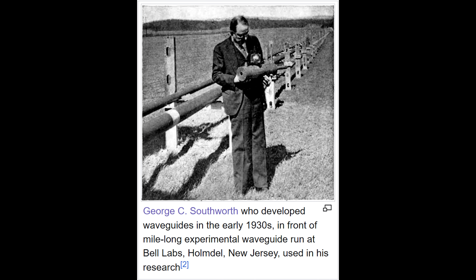With advancements in electronics and growing demand for telecommunications, it was clear that the widespread use of higher radio frequencies was on the horizon. AT&T's first microwave communications network, launched in the 1940s, operated at frequencies around 4 GHz, which corresponds to a wavelength of 3 inches. Waveguides had finally become practical for large-scale telecommunications.